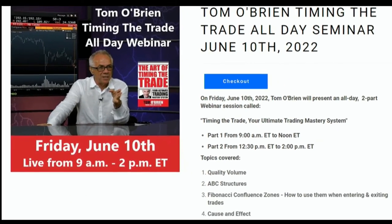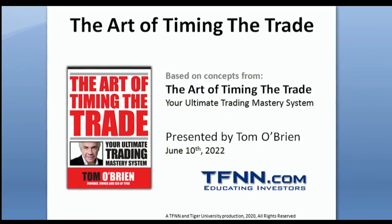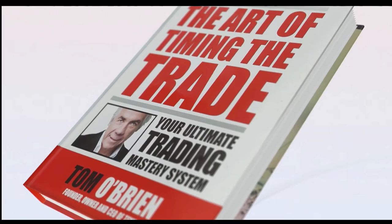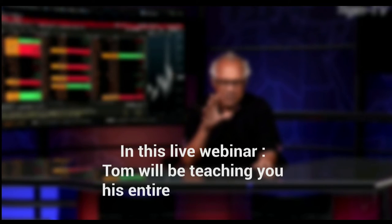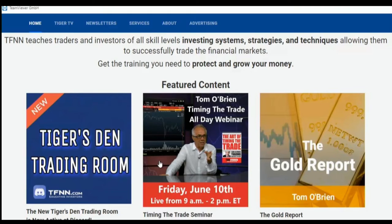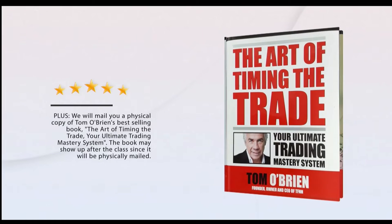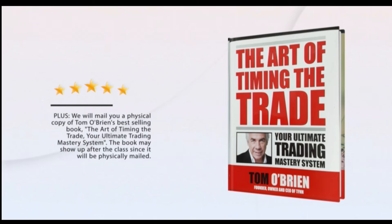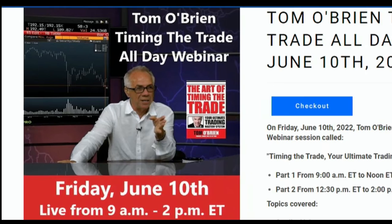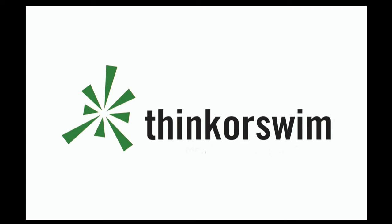Tom O'Brien has announced a live Timing the Trade webinar Friday, June 10th from 9am until 2pm Eastern Time. Join Tom O'Brien for five hours of live education as he teaches his trading methodology from his best-selling book, The Art of Timing the Trade: Your Ultimate Trading Mastery System. He'll be teaching his entire trading system including quality volume, ABC structures, Fibonacci confluence zones, cause and effect, swing points, and more. Limited to 40 attendees — all attendees receive a physical copy of his book (an $88 value) and a free month of his daily newsletter Market Insights (a $169 value). Visit the front page of TFNN.com. This segment is brought to you by Think or Swim.